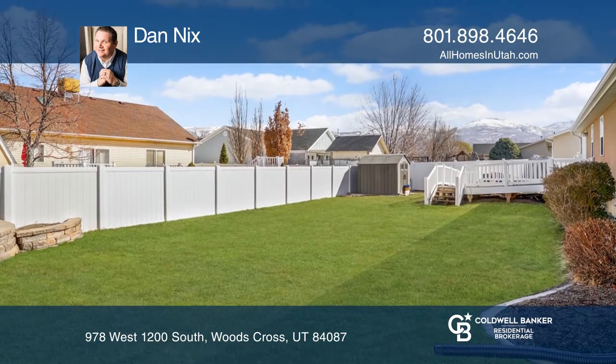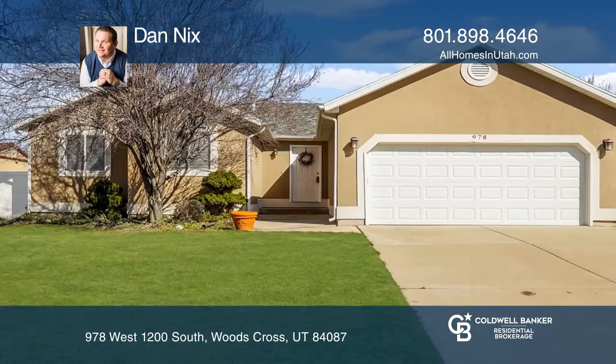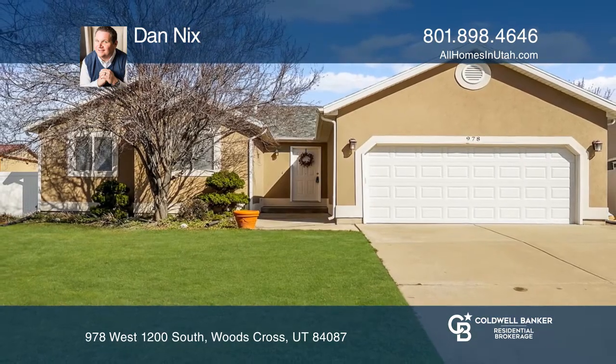Located just minutes from Frontrunner, I-15 and I-215. For a private tour, call Dan Nix.